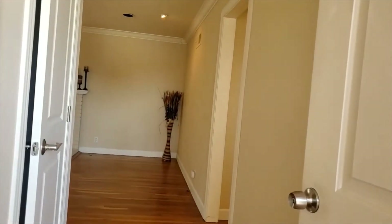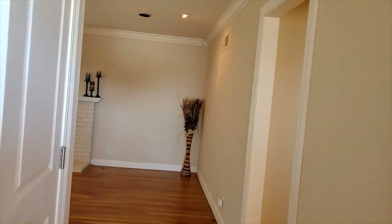As you enter the home, one of the first things you're going to notice is that you've got beautiful oak wood flooring.